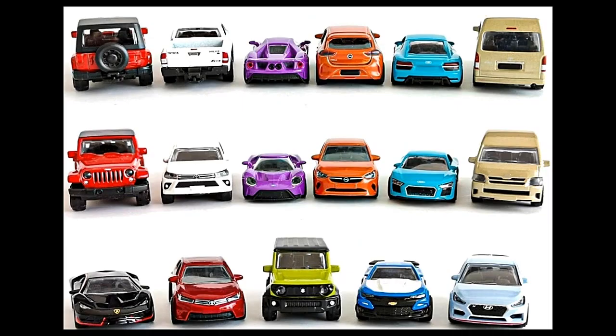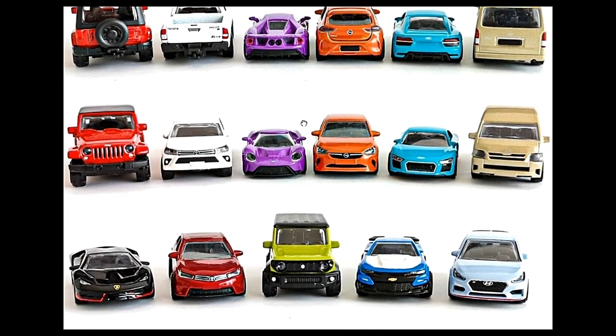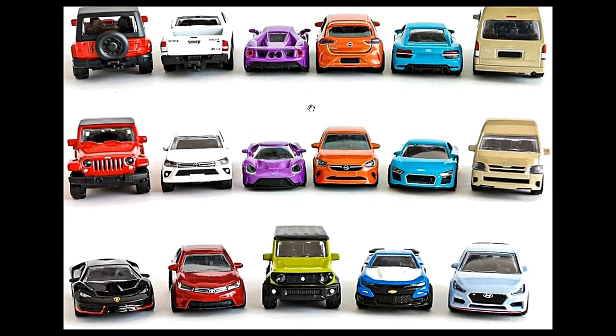Hello friends, welcome back again to the Daily Dose. How is everyone doing right now? I hope you are staying indoors, staying at home, and keeping safe. Before we proceed, please hit a like and comment down below your favorite cars in this video, which I hope you will watch in its entirety, and also subscribe if you haven't yet.